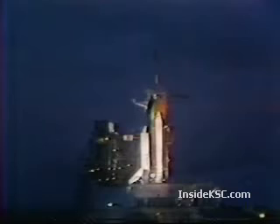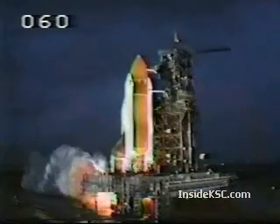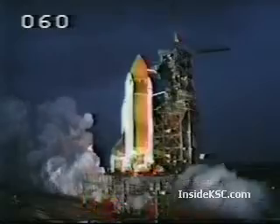Coming up on the 31-second point — we have a go for auto-sequence start, and we have auto-sequence start, with the sequencer on the orbiter now controlling the final seconds up to launch. T-minus 15, 14, 13, 12, 11, 10, 9 — we have a go for main engine start, and we have main engine start. 4, 3, 2, 1 — ignition and liftoff! Liftoff of 51I and a commercial deploy and repair mission. It has cleared the tower. Roll program initiated — Houston now controlling.